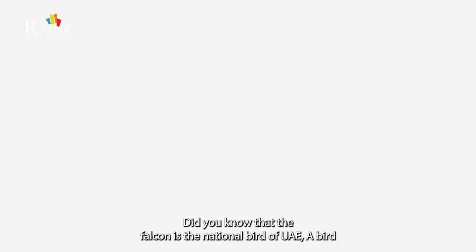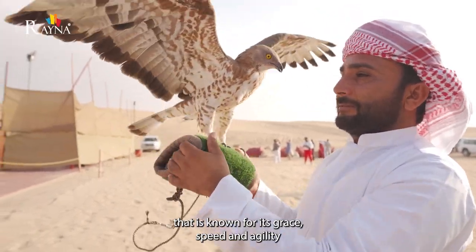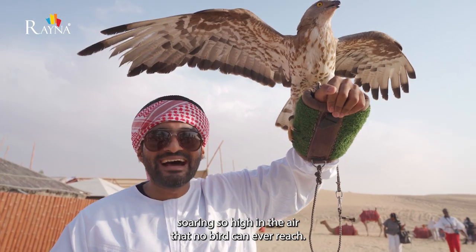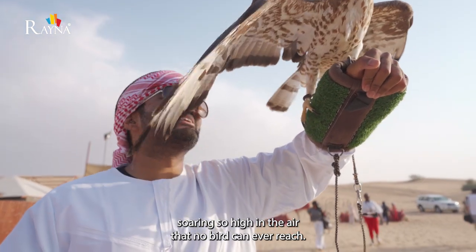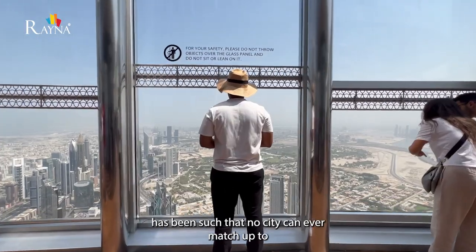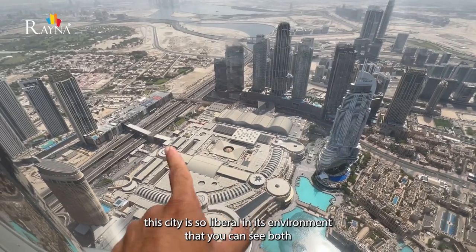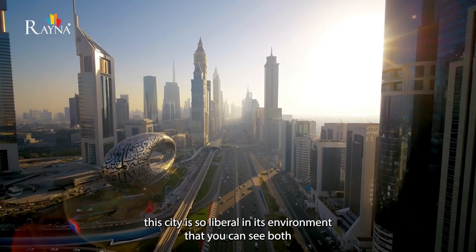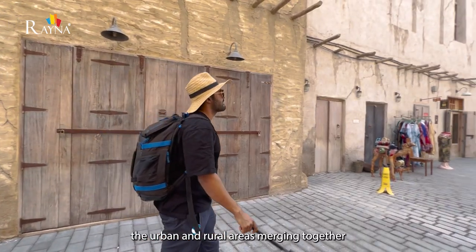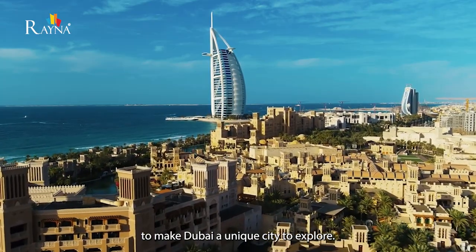Did you know that the falcon is the national bird of UAE? A bird known for its grace, speed, and agility, soaring so high that no other bird can reach. Taking inspiration from its national bird, Dubai's growth has been such that no city can match. This city is so liberal that you can see both the urban and rural areas merging together, making Dubai a unique city to explore.